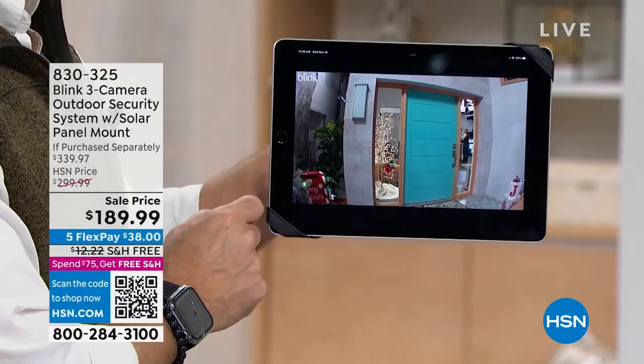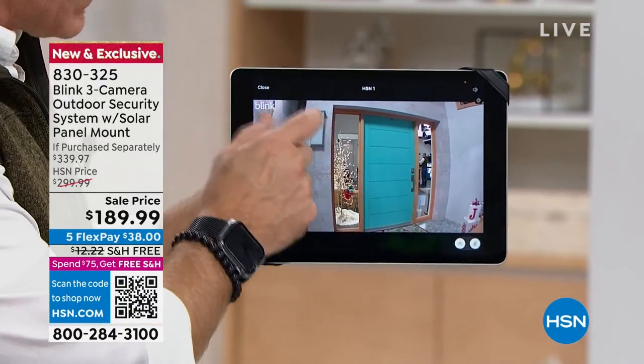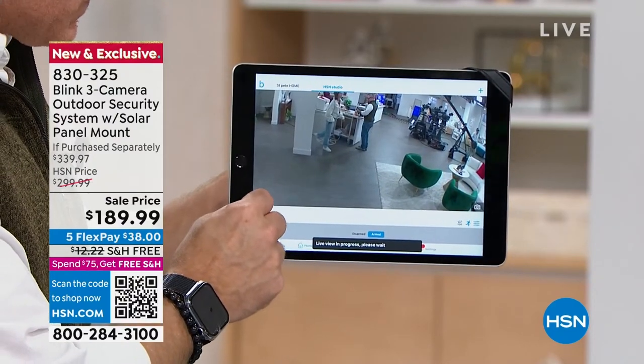Three cameras, solar power, efficiency, ease of setup — if you're not sold already, just get it home and put it through the paces. When you get home you're going to say, 'I should have done this sooner.' You'll be able to connect it in a matter of moments. There's a reason why they've been truly number one. We place it out on the front porch — this is the app, free for Android or Apple. No extra fees. There's my front door.